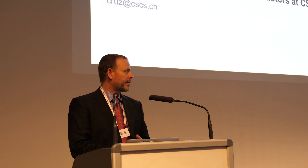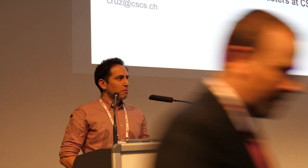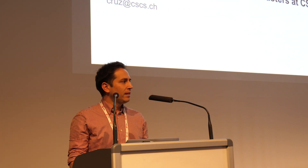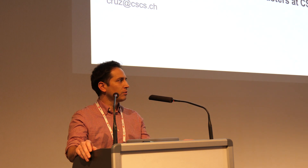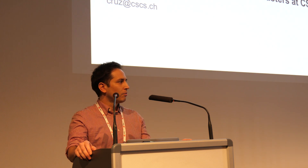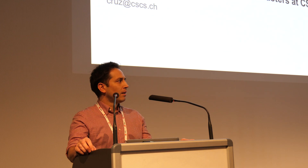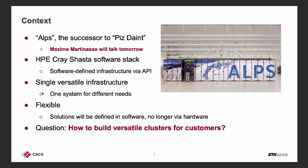Our next presentation is from Felipe Cruz from CSCS, who's going to be talking about cloud native HPC clusters. Hello everyone, my name is Felipe Cruz, I'm technical lead engineer at CSCS. I've been working in different technologies — HPC containers for maybe five to six years, RESTful APIs for HPC for about four years, and in the last two years I've been doing the work that leads me to what I'm going to present today: cloud native HPC clusters. From the title, this could be anything — it might make a good Twitter entry, but before I jump into details I need to provide some context.